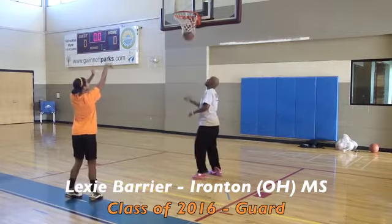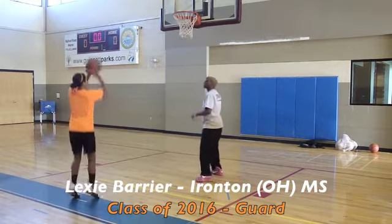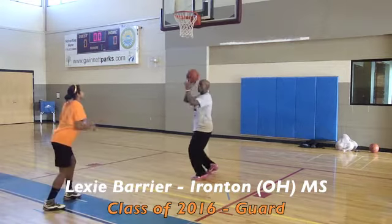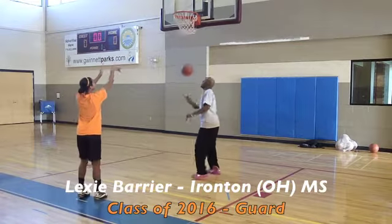Nice, tall follow-through, high delivery coming in the door. So gave us some things to work with. We'll talk a little bit about what we did inside the workout, some of the positives, and some of the things that she can build on as she continues to become a better player each day. Really talented kid. We were glad to have her. Introducing Lexi Barrier.